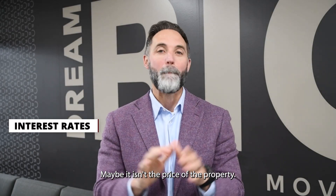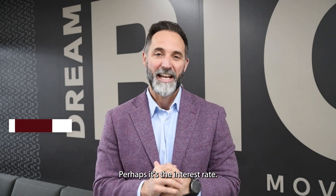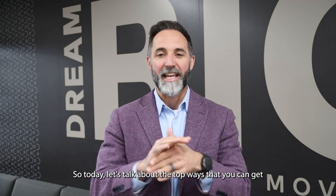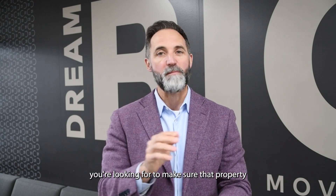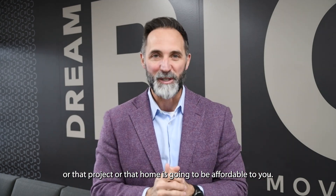Is your payment too high? Maybe it isn't the price of the property — perhaps it's the interest rate. Today let's talk about the top ways that you can get the interest rates you're looking for to make sure that property, project, or home is going to be affordable to you.